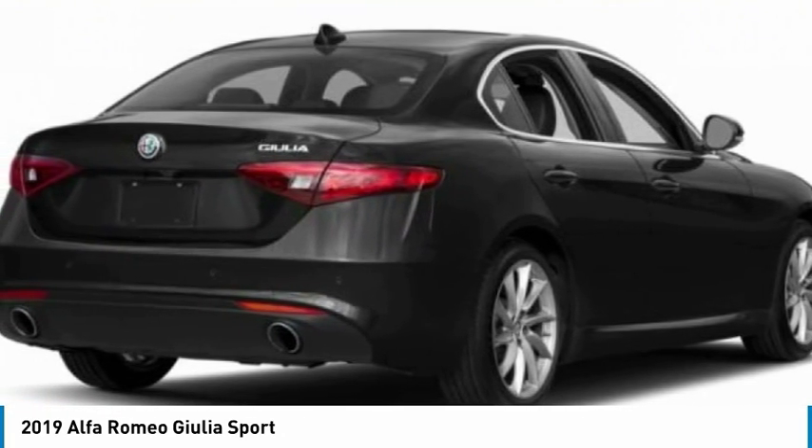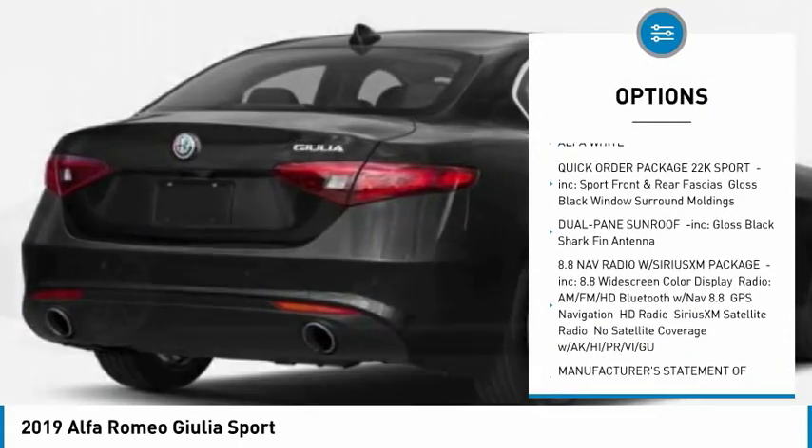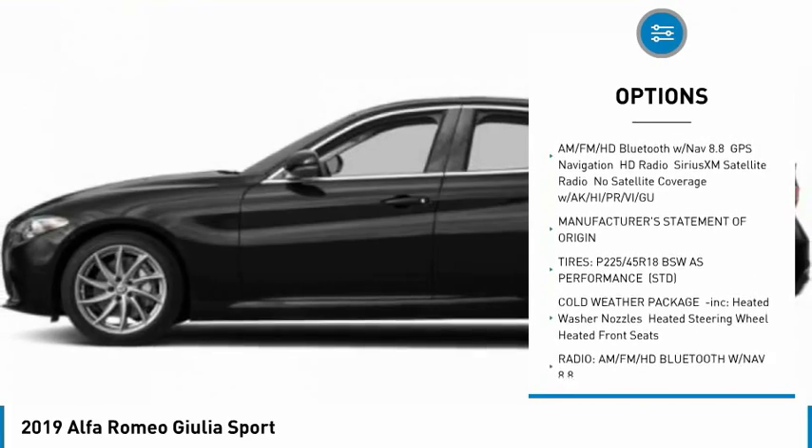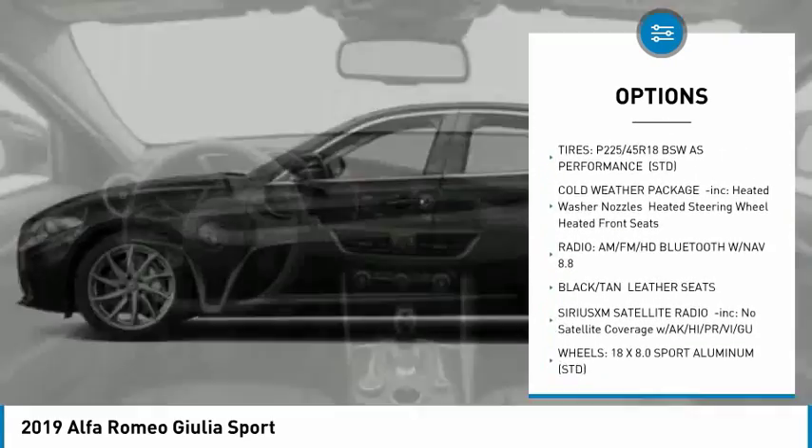Here are some of this vehicle's great options: remote engine start, stability control, traction control, keyless entry, anti-lock braking system, power passenger seat, back-up camera.